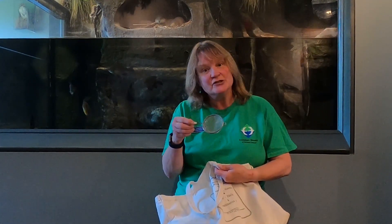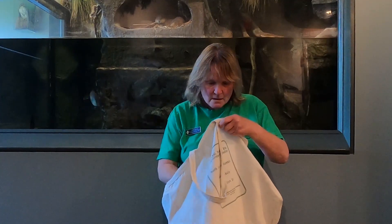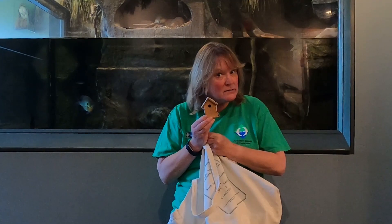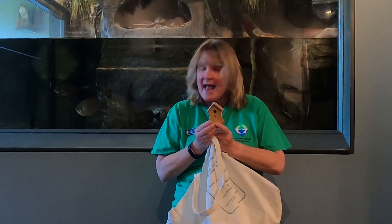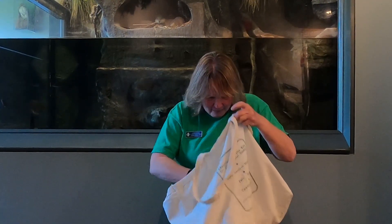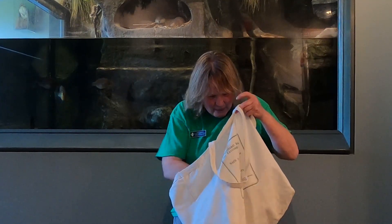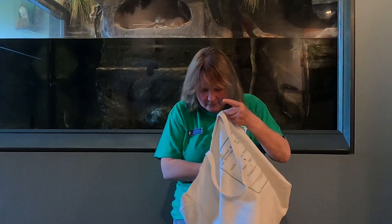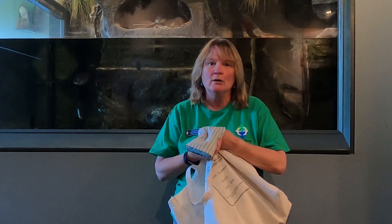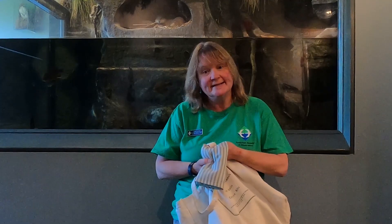Wetlands help filter out pollutants. Wetlands provide lots of homes for all sorts of animals like turtles and woodpeckers in the hollow trees, and ducks and snakes and little tiny creatures that you have to use a net to catch and look at. Wetlands help recycle nutrients. Wetlands provide stopover places where animals can rest along their migration. So many reasons why wetlands are important — please help us protect our wetlands.